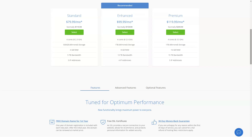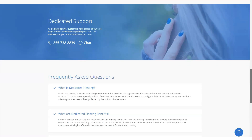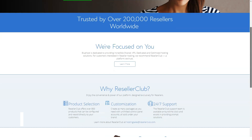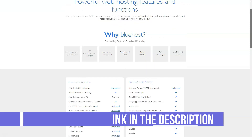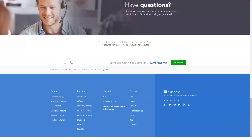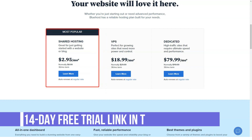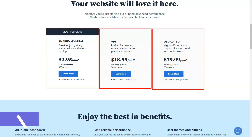Here is a comparison of starting and renewal prices for each hosting type. Shared hosting: $2.95 per month, renews at $7.99 per month. Shared WordPress hosting: $2.95 per month, renews at $7.99 per month. WooCommerce hosting: $6.95 per month, renews at $13.99 per month. VPS hosting: $18.99 per month, renews at $29.99 per month. Managed WordPress hosting: $19.95 per month, renews at $29.99 per month. Dedicated hosting: $79.99 per month, renews at $119.99 per month. Bluehost offers a lot more on its basic plans than many of its competitors.